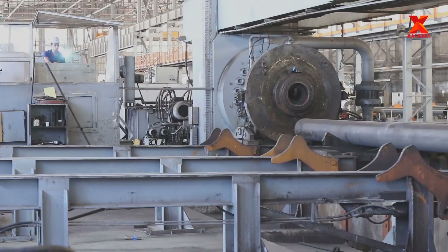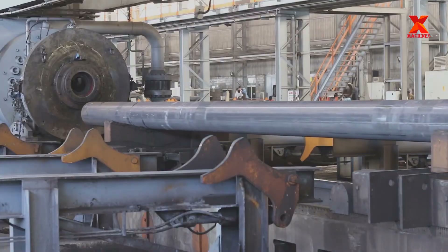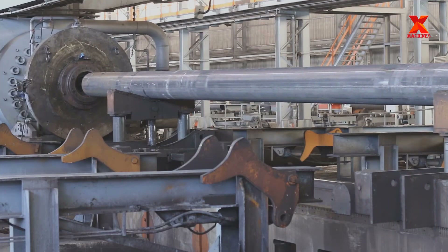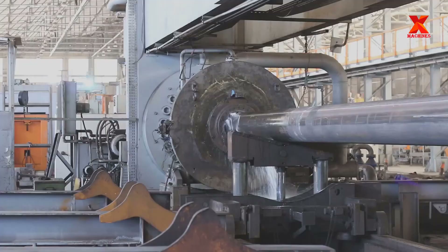As per API 5L specifications, the manufactured pipe should be tested hydrostatically to a certain pressure identified by the specification. The automatic hydro testing machine is capable of performing the test up to 320 bar.